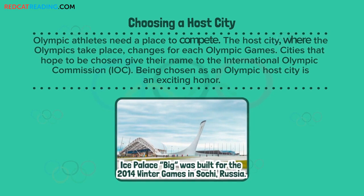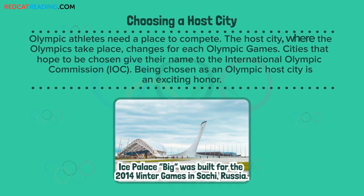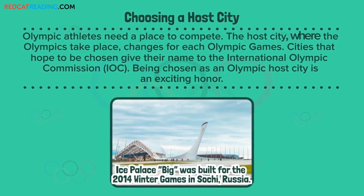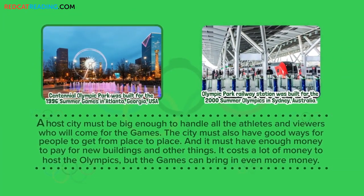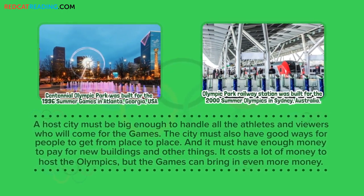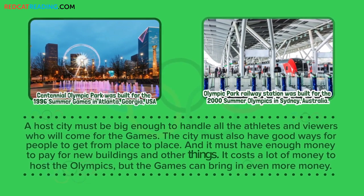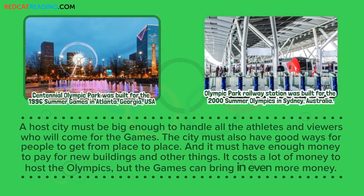Olympic athletes need a place to compete. The host city where the Olympics take place changes for each Olympic Games. Cities that hope to be chosen give their name to the International Olympic Commission. Being chosen as an Olympic host city is an exciting honor. A host city must be big enough to handle all the athletes and viewers who will come for the Games. The city must also have good ways for people to get from place to place, and it must have enough money to pay for new buildings and other things. It costs a lot of money to host the Olympics, but the Games can bring in even more money.